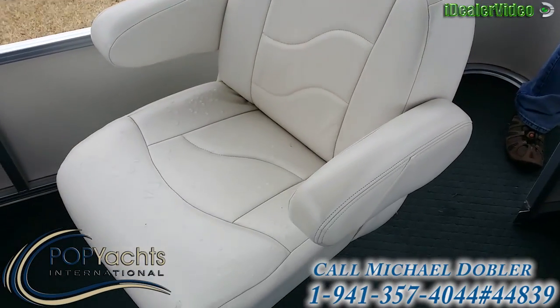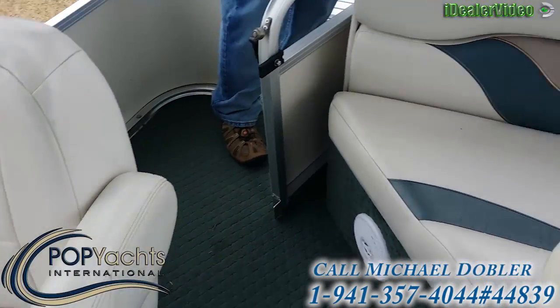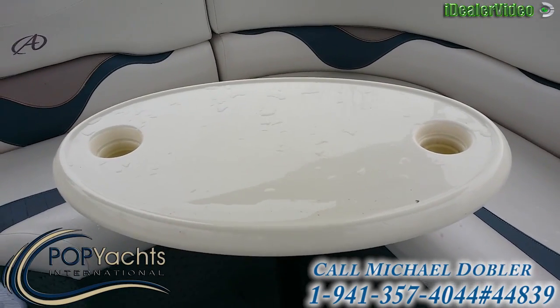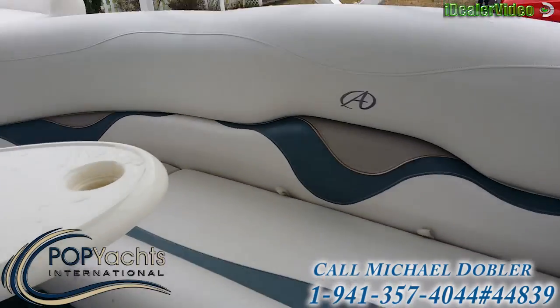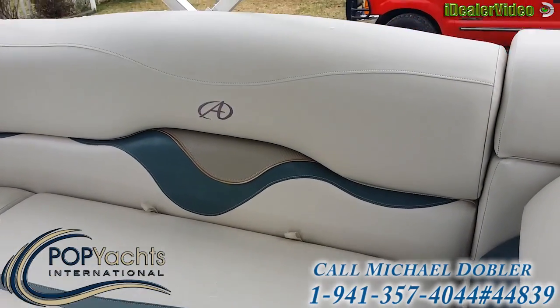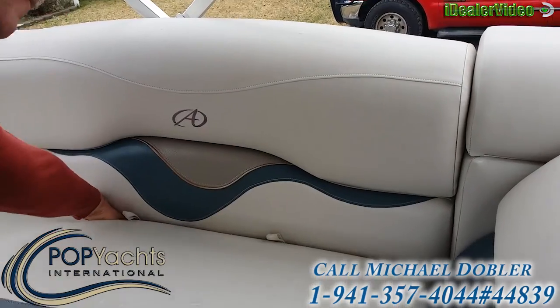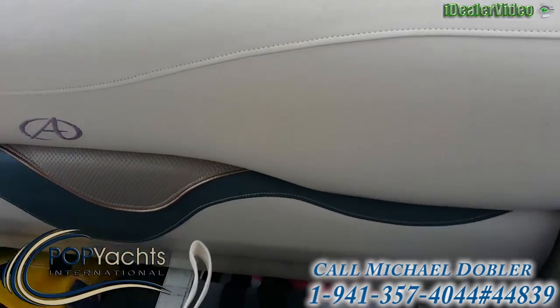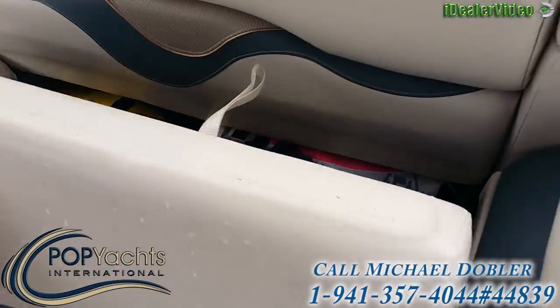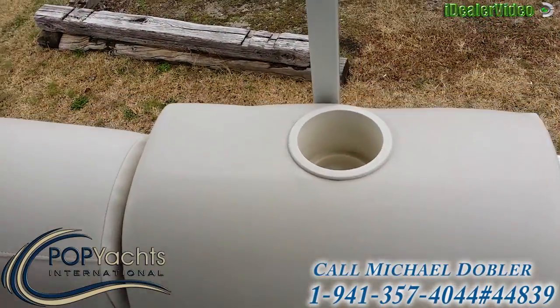Moving to the front seat — nice shape, no damage. Coming around the side, there's a little removable dinette table. Storage underneath these seats as well. Here's your life vest and another cup holder.